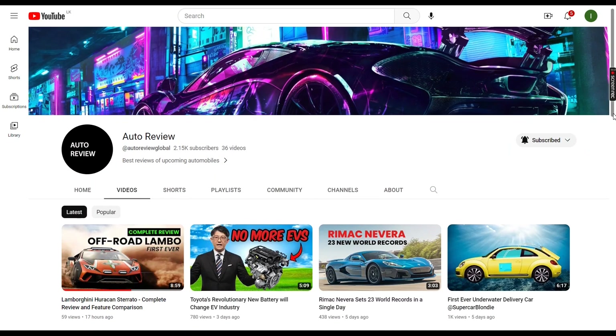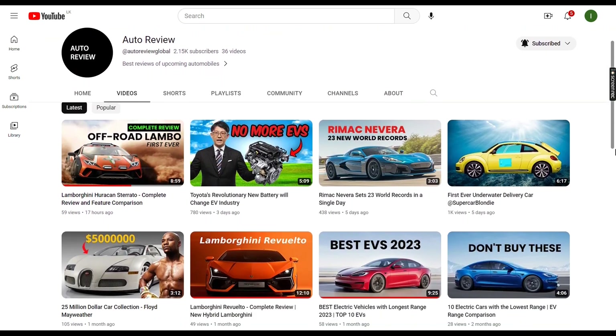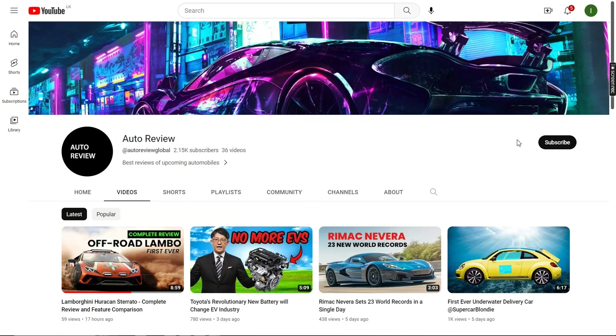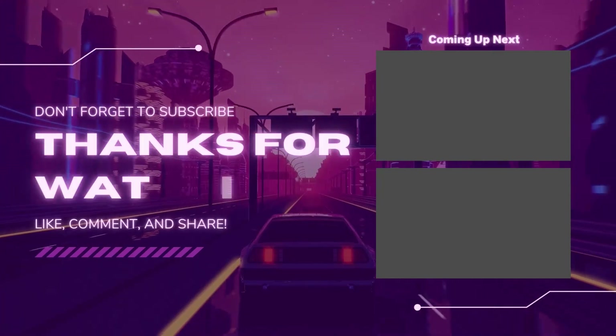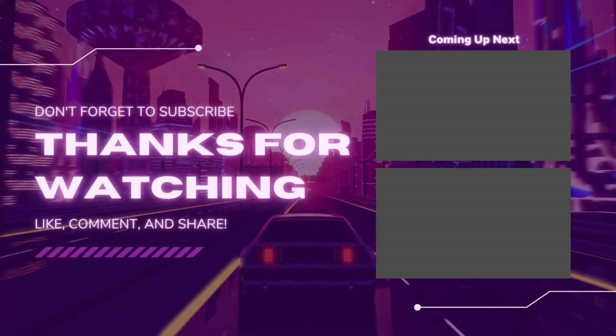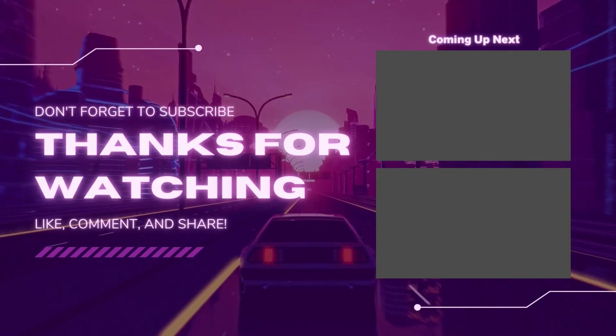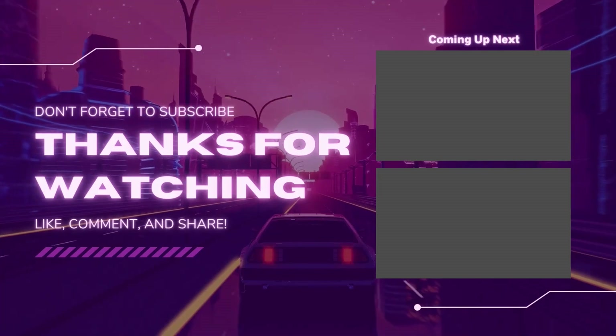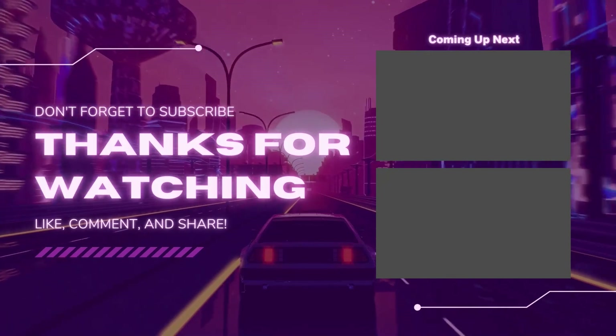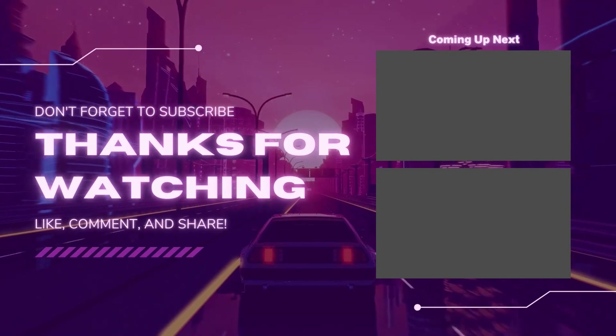If you want to continue learning new and exciting facts, reviews, and more related to automobiles, make sure to hit the subscribe button. By subscribing to our channel, you'll never miss a beat and will always be in the know. Plus, you'll be supporting our channel and helping us grow so we can continue to provide high-quality content. Hit that subscribe button now and join our community of curious minds.